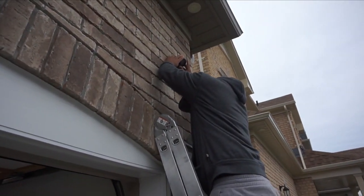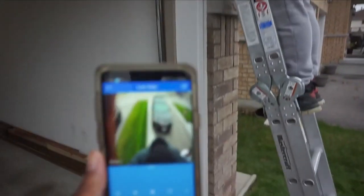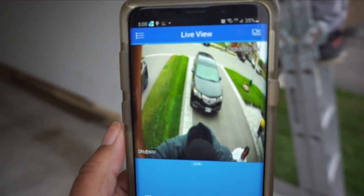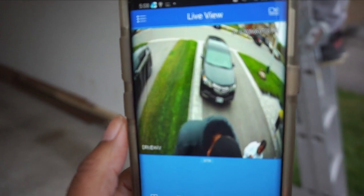He's swiveling it right now and then we're going to lock it in place and check them all out once it's a little darker in the nighttime.